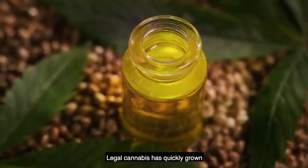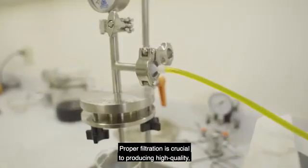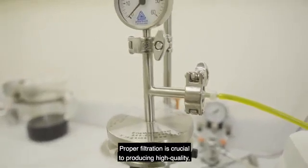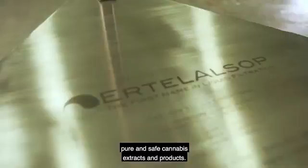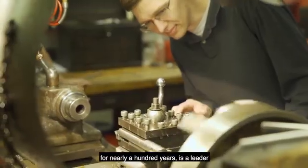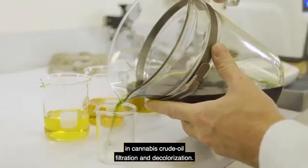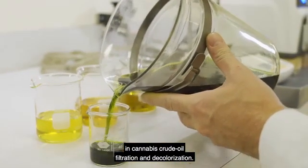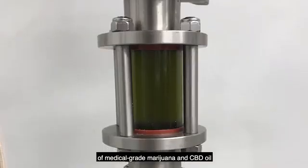Legal cannabis has quickly grown into a multi-billion-dollar industry. Proper filtration is crucial to producing high-quality, pure, and safe cannabis extracts and products. Ertel Alsop, the first name in liquid filtration for nearly 100 years, is a leader in cannabis crude oil filtration and decolorization. Reliable cannabis extract producers of medical-grade marijuana and CBD oil